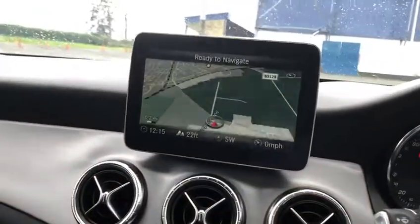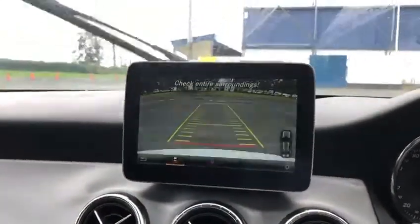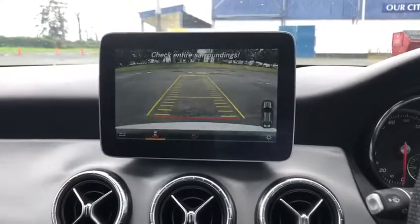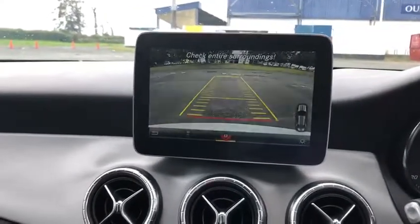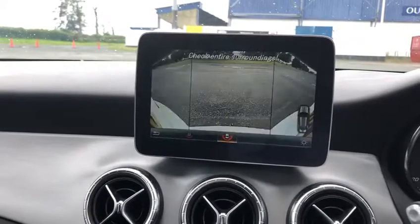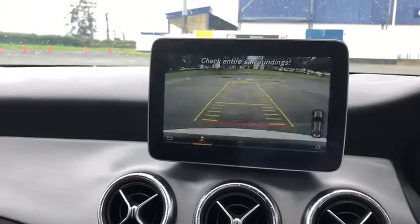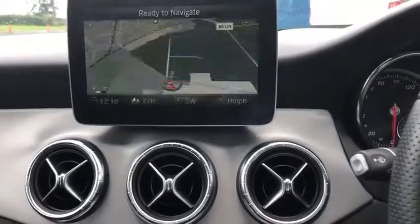Especially as well with the reverse camera. There's quite a large display, very generous — you can see all around and check in a 360 degree angle. So no worries about scratching it when you're parking up.